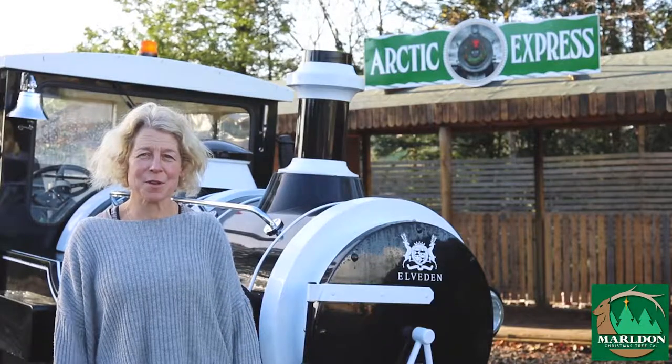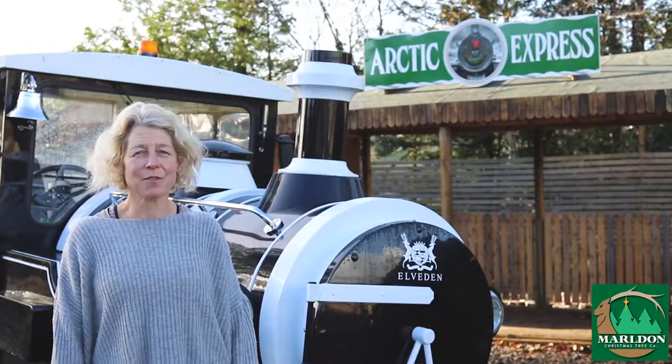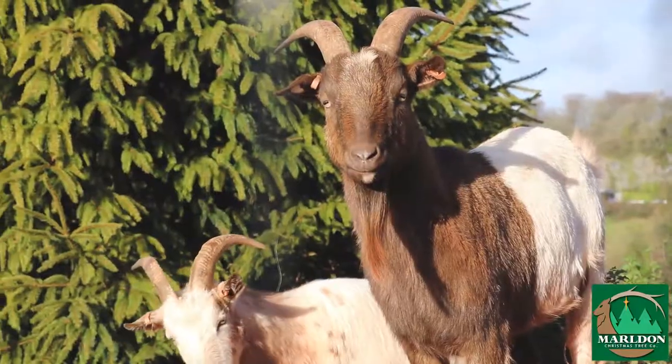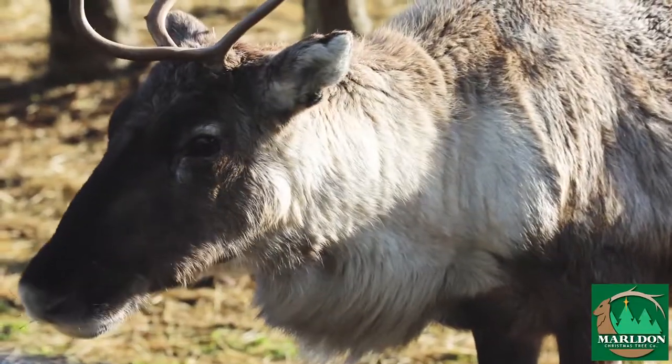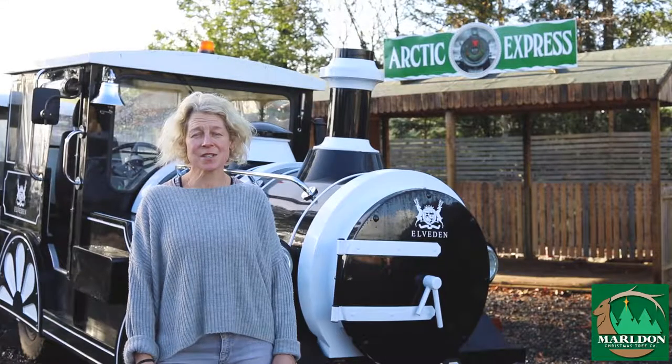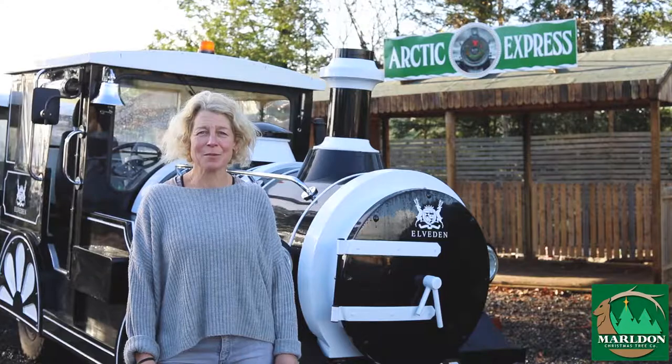At Mildon it's all about the family experience and what we can bring for the children. We have a Santa's grotto which sits in our tree house, and the Jiggly Wiggly train which will take you down to the animal pens where you can see the reindeer, the goats and the donkeys. At weekends we'll also have some huskies here, and they're always good fun to come and meet.